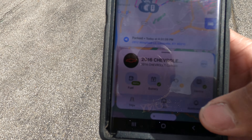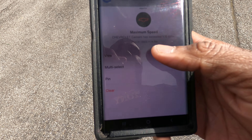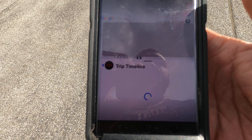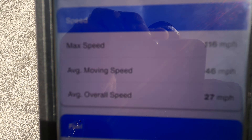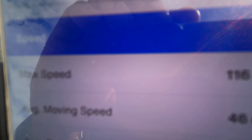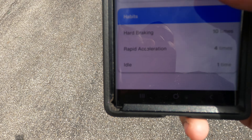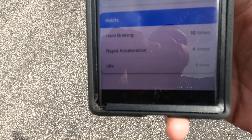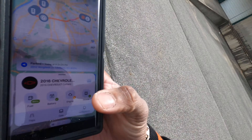And then there's another notification from that same day — 116 miles per hour, which is crazy. Hard braking 10 times, rapid acceleration 4 times. So the customer was basically speeding and driving really reckless in this vehicle.